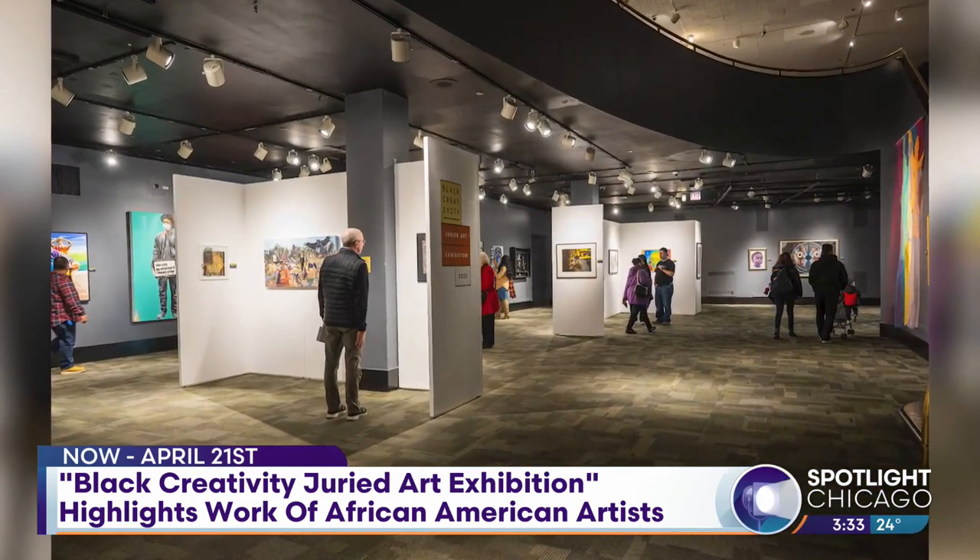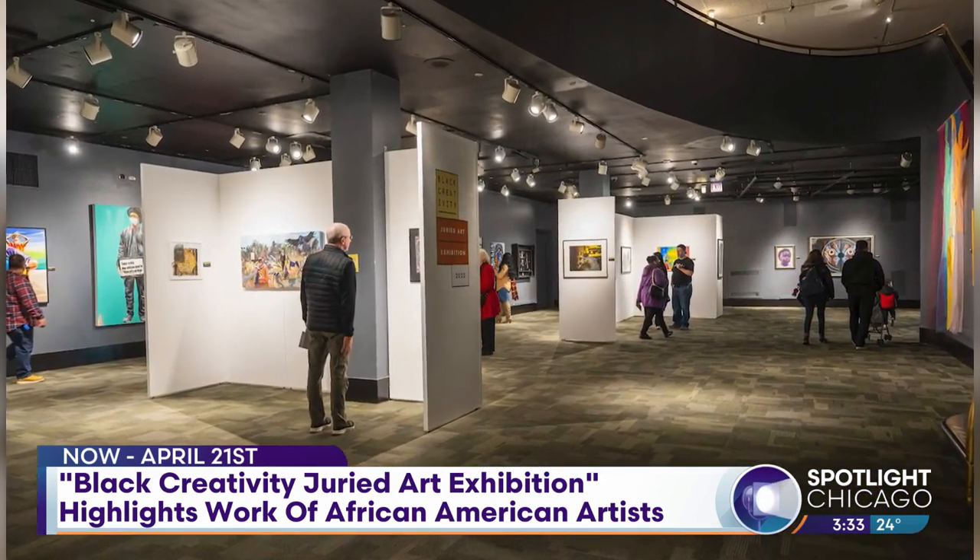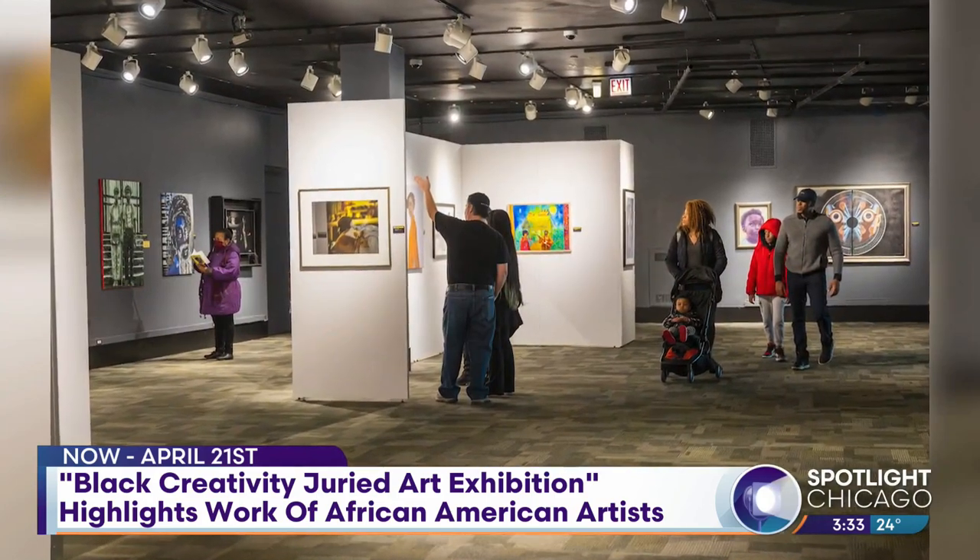You guys kicked it off on MLK Day, and you got to do some stuff with families, which I really enjoy — the interactive stuff. Show me a little bit about what kids got to do with their families, or everybody, I should say.